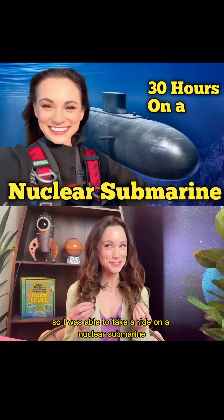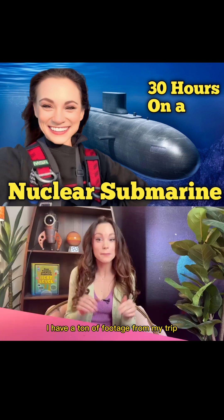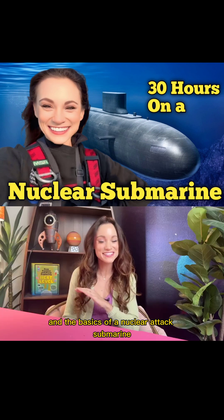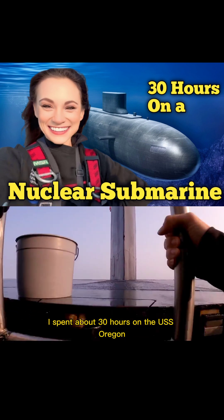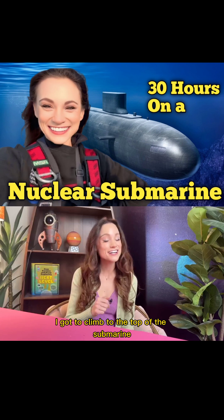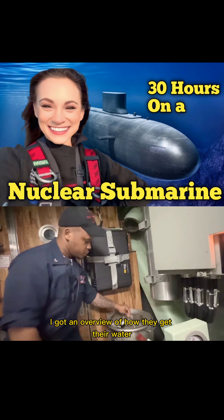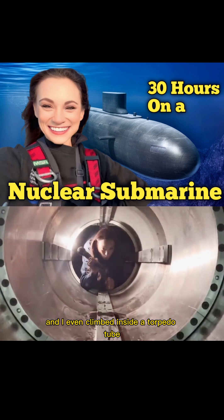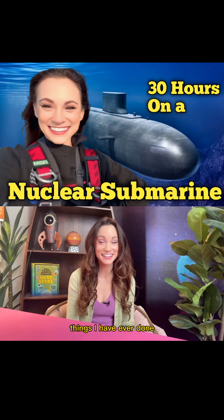I was able to take a ride on a nuclear submarine. I have a ton of footage from my trip, but this video will give you a high-level overview of everything I saw and did and the basics of a nuclear attack submarine. I spent about 30 hours on the USS Oregon, traveling from Groton, Connecticut to New Jersey. During that time, I got to climb to the top of the submarine, got an overview of how they get their water, make their food, and what they do with their waste, and I even climbed inside a torpedo tube, which is one of the most unsettling things I have ever done.